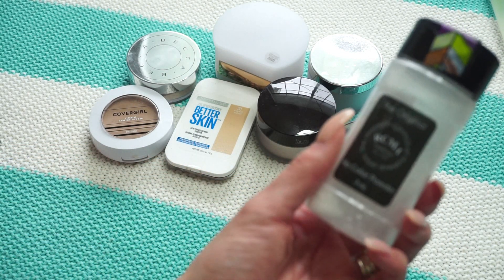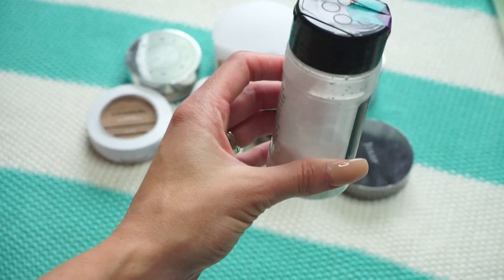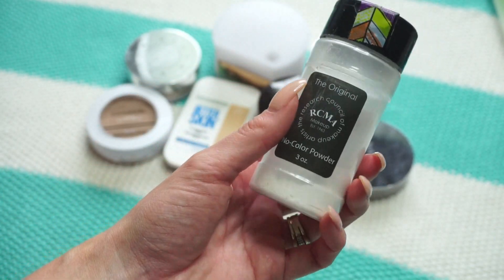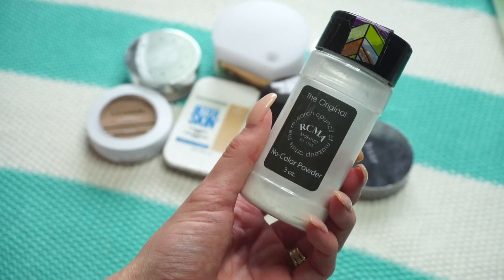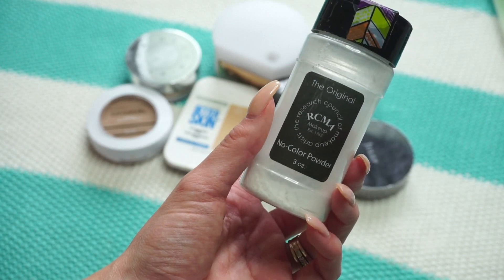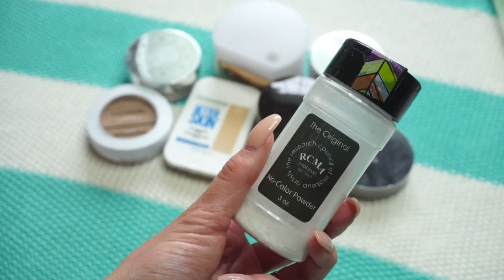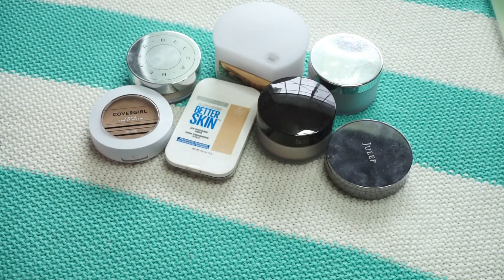This one from RCMA is the Original No Color Powder — sent to me by a friend to review. I've talked about it in a past video. I think it is so fine for under eyes and I reach for it quite a bit, so I'm keeping it.